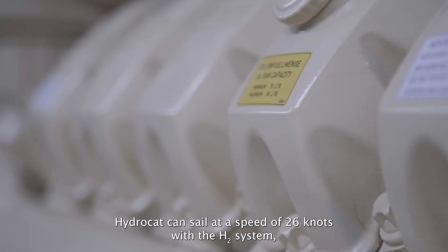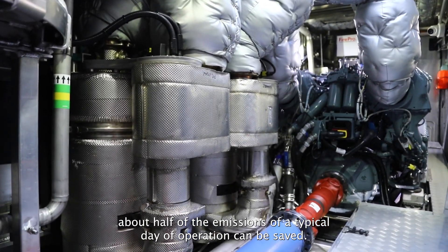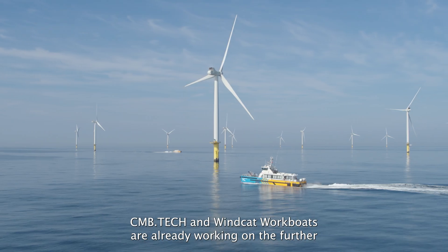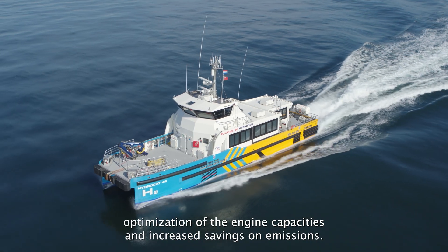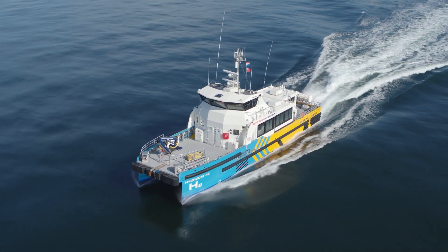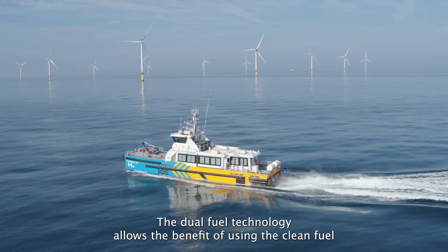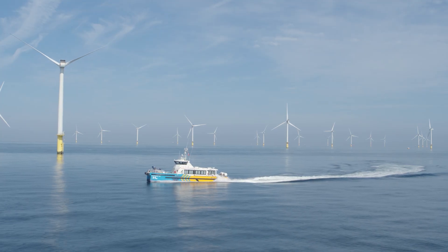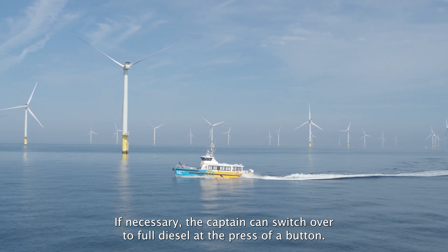HydroCat can sail at a speed of 26 knots. With the hydrogen system, about half of the emissions of a typical day of operation can be saved. CMB Tech and WindCat Workboats are already working on further optimisation of the engine capacities and increased emissions savings. The dual-fuel technology allows the benefit of using the clean fuel of hydrogen without losing the vessel's high-speed capability. If necessary, the captain can switch over to full diesel at the press of a button.